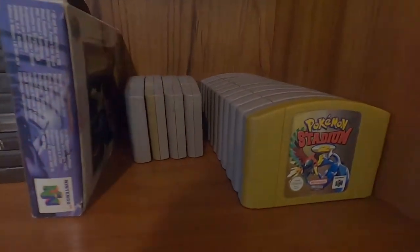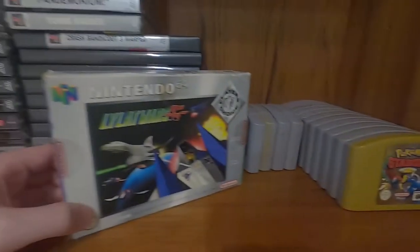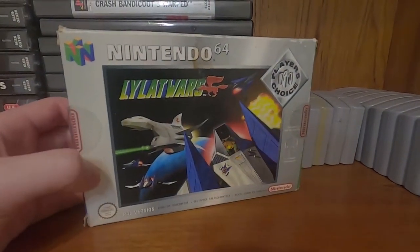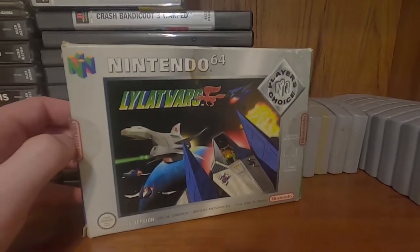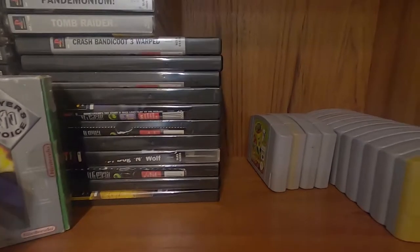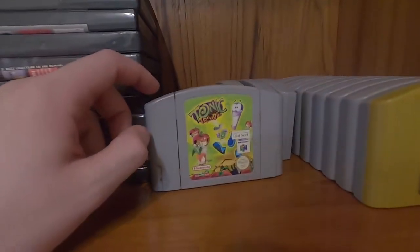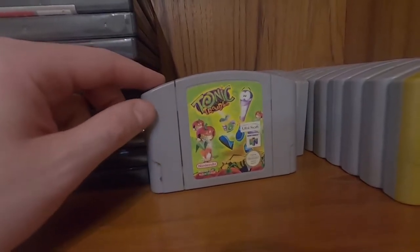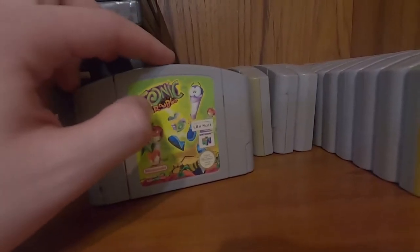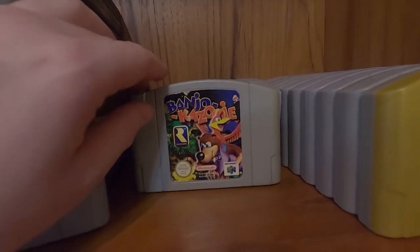Right next to it we've got the N64 games. I did not grow up with the N64 so I don't have that nostalgia for it. The only boxed N64 game I got was Lylat Wars, aka Star Fox 64. A lot of these N64 games I haven't played yet. I have played Tonic Trouble — not a great game, unfortunately.